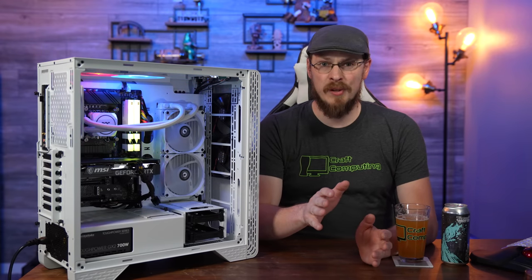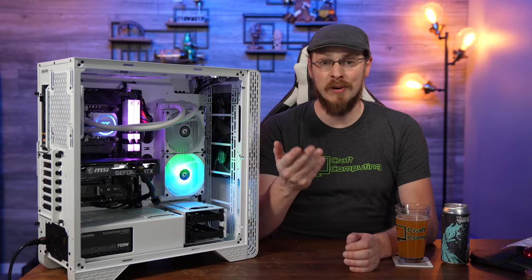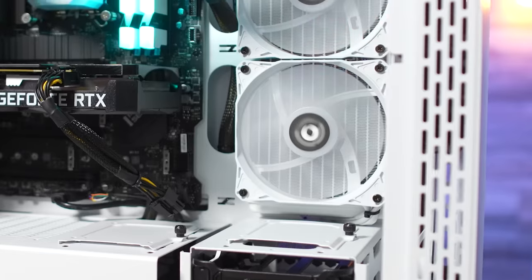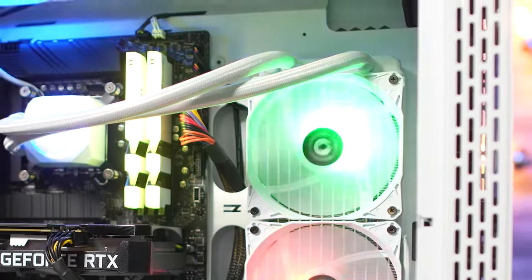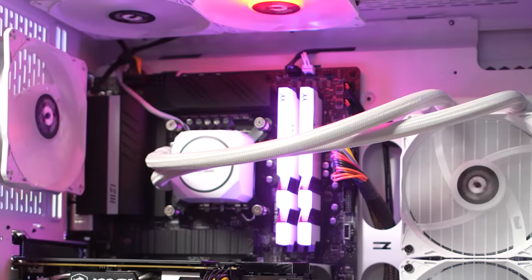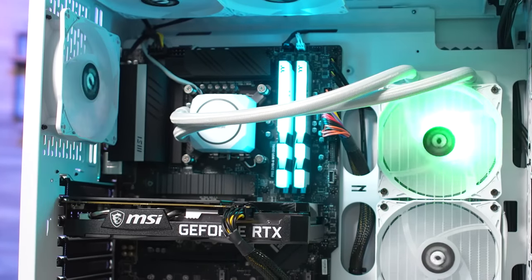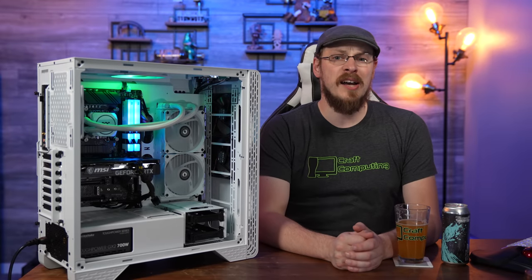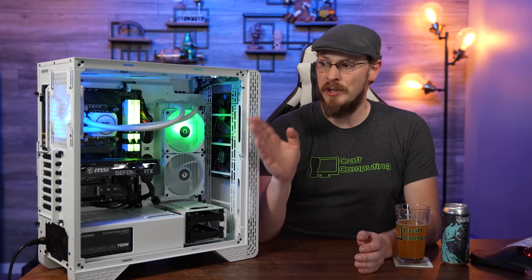The rest of the system is 100% Thermaltake, which is completely expected as Thermaltake makes just about everything besides motherboards, CPUs, and graphics cards. CPU cooling is handled by a 240mm TH240 Snow Edition all-in-one liquid cooler, which did a fantastic job keeping the 12600K cool — peaking at just 68 degrees Celsius under a full Cinebench workload and just 48 degrees Celsius while gaming. The RGB doesn't stop with the cooler either, as the rear exhaust and twin fans up top are also addressable RGB, all connected to the motherboard and controllable through MSI's Mystic Light software.